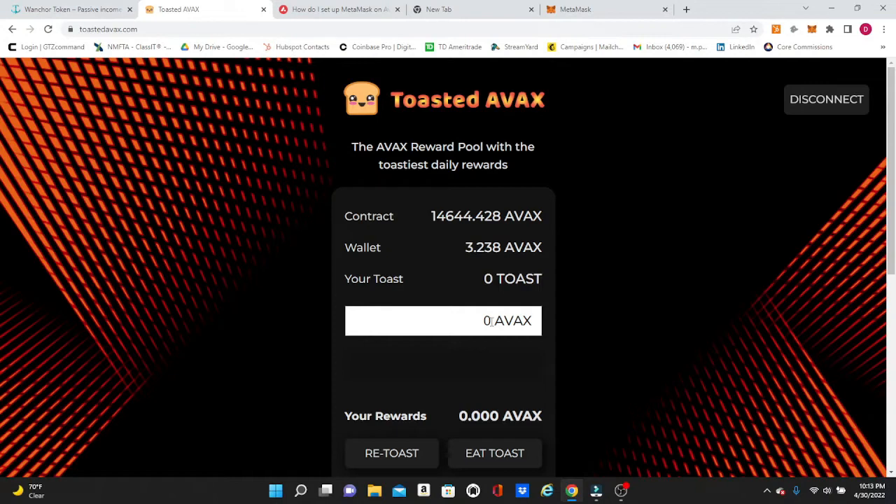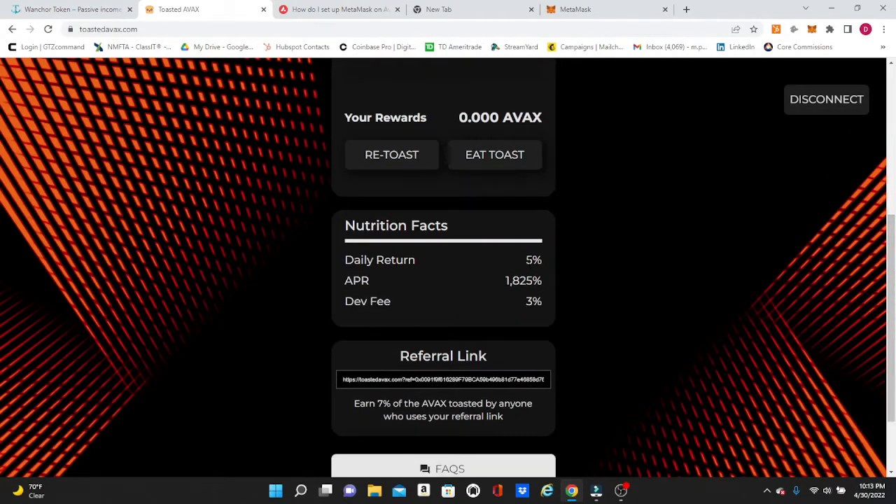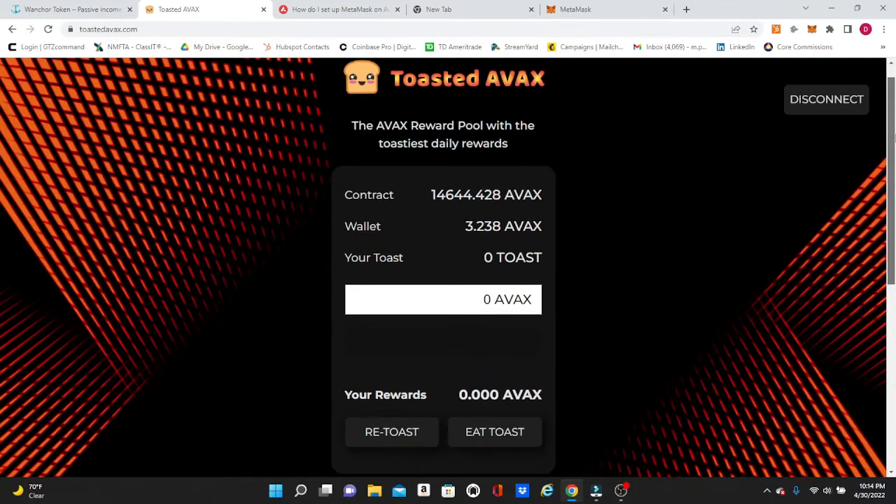This contract has been audited by Ethos — I will drop a link for that in the description so you guys can read over the audit. The fees are a little bit different and the referral is a little bit different. This has a daily return of five percent, which will keep it more stable — people aren't making eight percent over and over again draining the contract. The referral is down from 12% to seven percent, and the dev fee is the same at three percent. By lowering these numbers it makes the project a little bit more sustainable.